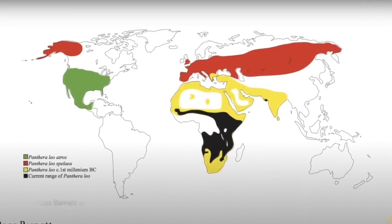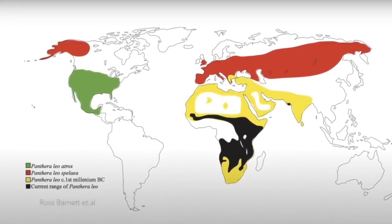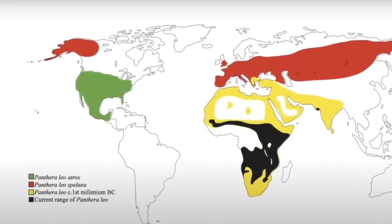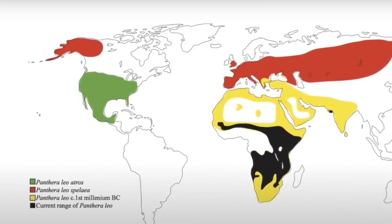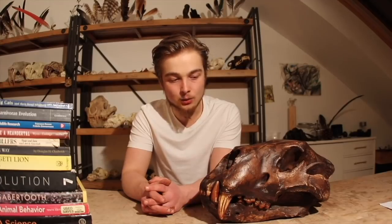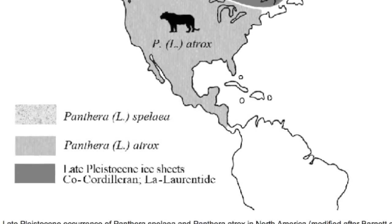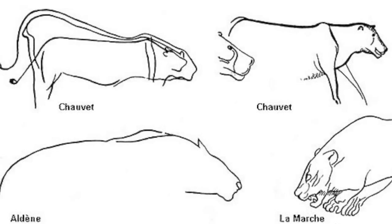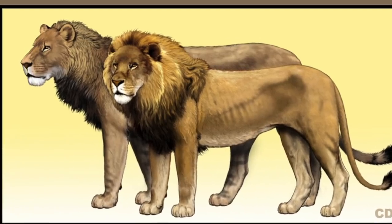It is of an older generation lineage than the maned lions that we know today from Lion King and from all of the African populations. It is also quite different from the Indian lion, which is also of that more recent African expansion. It is likely related to the Eurasian cave lions, and those that are depicted in the Chauvet Cave show cats that lack the characteristic mane.